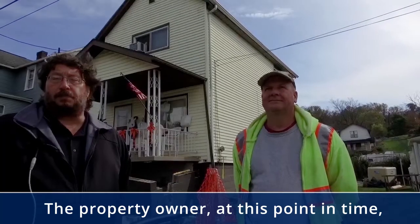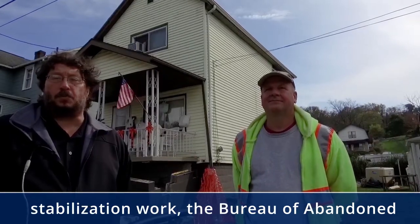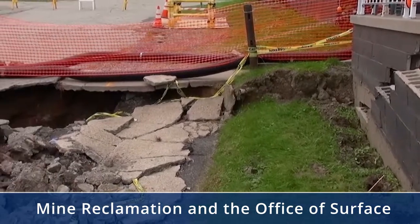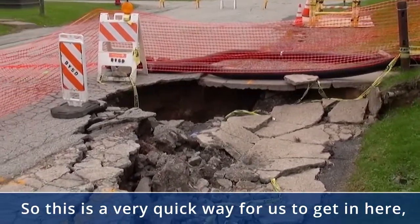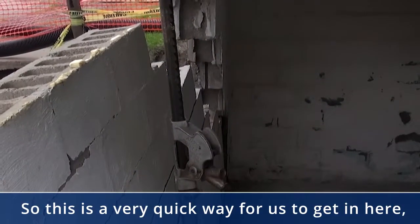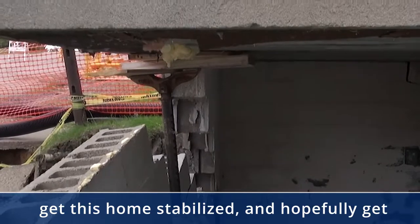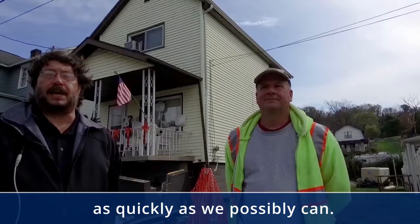The property owner at this point in time does not have to pay for any of the ground stabilization work. The Bureau of Abandoned Mine Reclamation and the Office of Surface Mining take care of all the funding for that. This is a very quick way for us to get in here, get this home stabilized, and hopefully get these people in a safe environment as quickly as we possibly can.